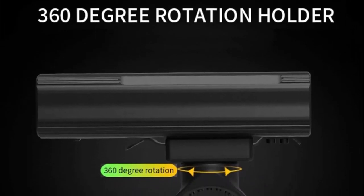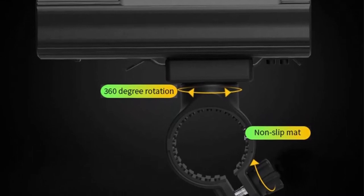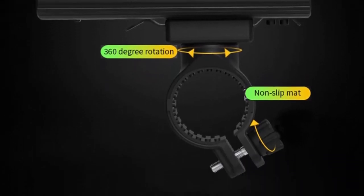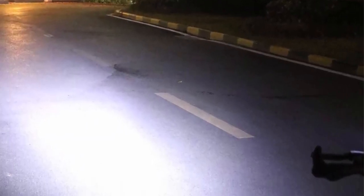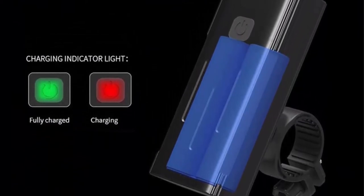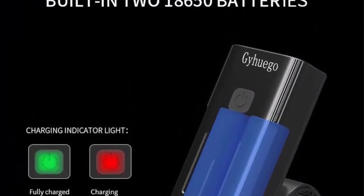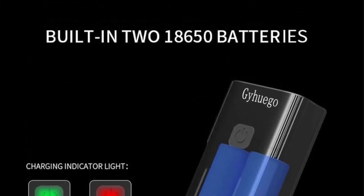Top 3: Jihugo bike light. USB rechargeable, 4,000 lumens bicycle lights front and back. Bright LED bike headlight and tail light with power bank function. Road cycling safety flashlight. Features built-in powerful 18650 rechargeable batteries — no wires or external battery accessories needed. Max output: 4,000 lumens.